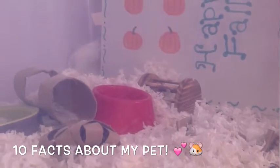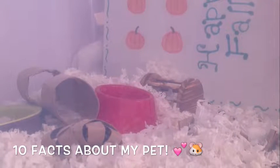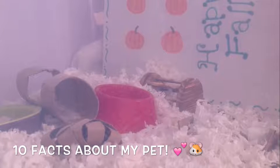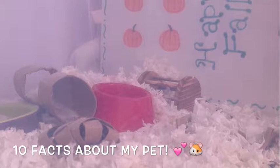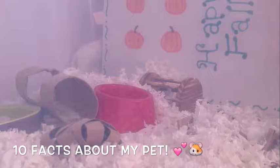Fact number one: her name is Caramel. Fact two: she is a Syrian hamster. Fact three: her favorite treats are probably the papaya snacks by Katie.